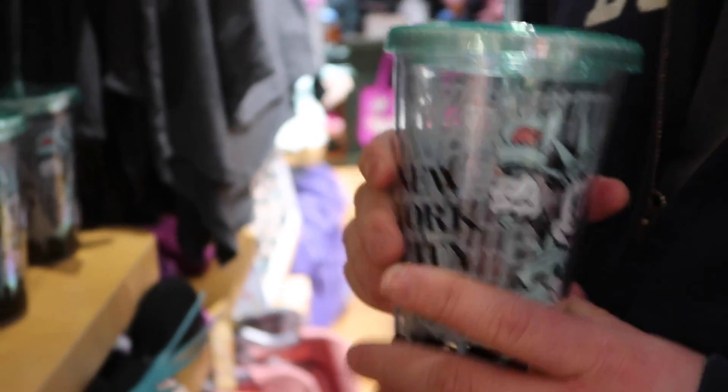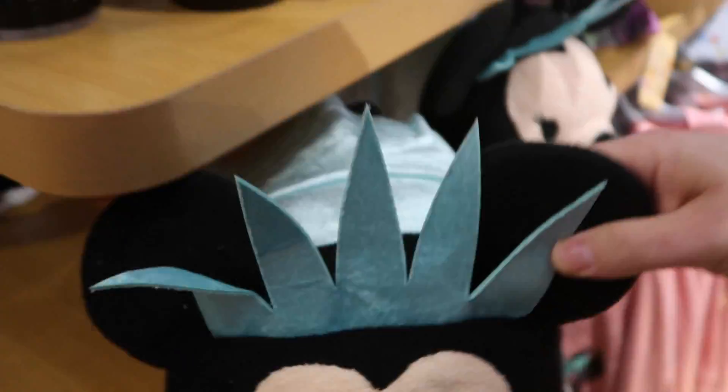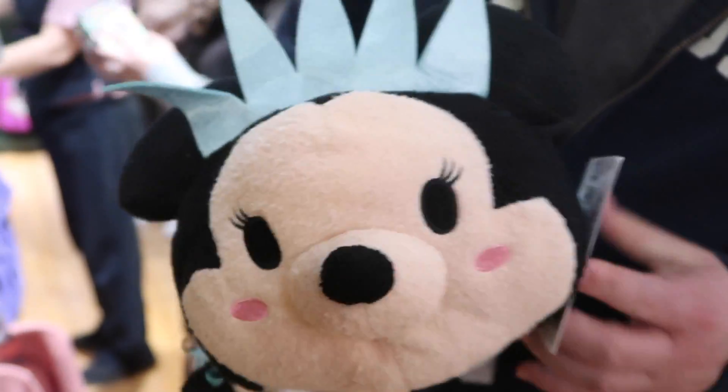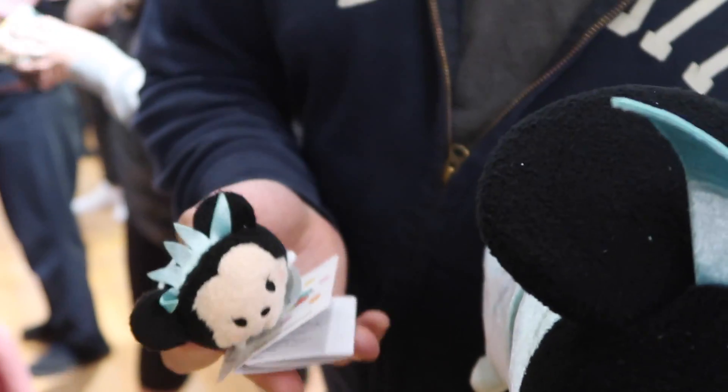And over here we have a Minnie Liberty Tsum Tsum — and there's a smaller one too. Such a cute pair together. The bigger one is $14.95 and the smaller one is $6.95.